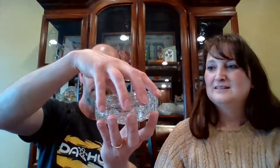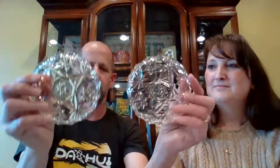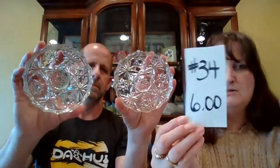Glass trinket dish — we bought this as two separate pieces and didn't know. It turns out it's a trinket dish with both sides identical with the ribbing. I'd like to call them the castle ribbing. They fit together really well. You could use them for candle holders, coasters, or just as a trinket dish. This trinket dish is $6 and it's number 34.